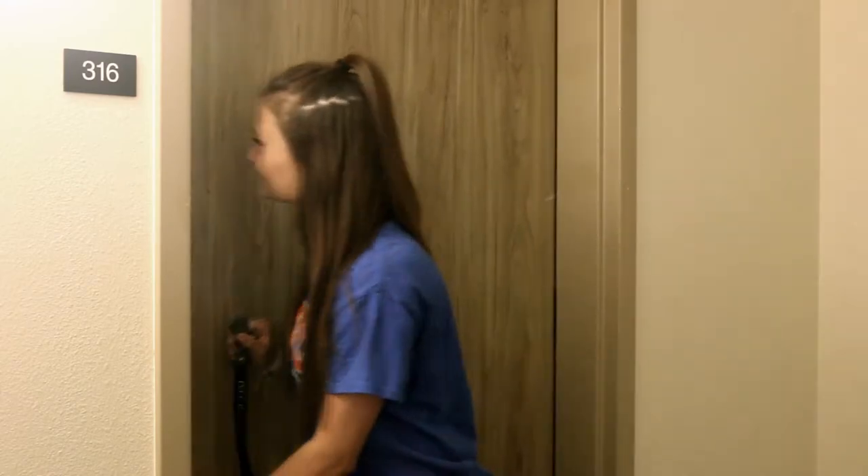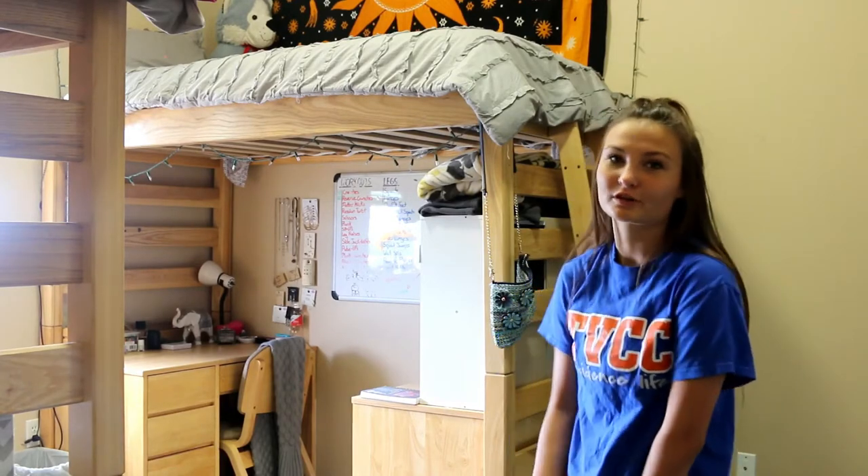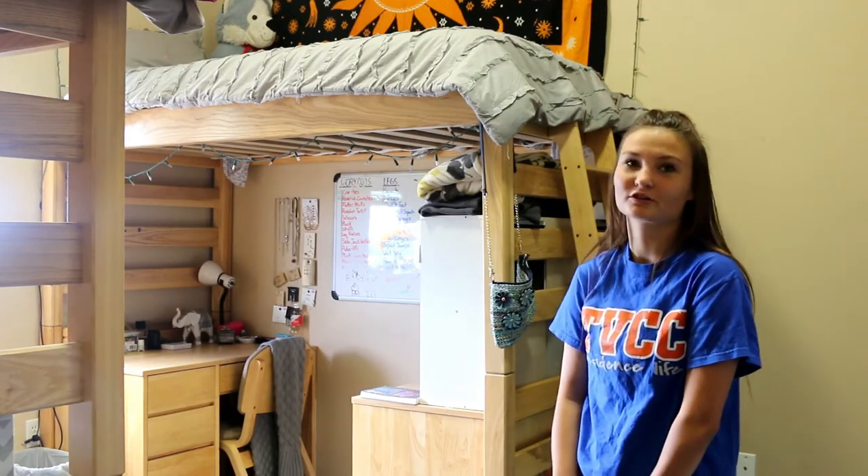Let's take a look around my double suite. Living in a double suite, you get the flexibility of designing your room however you like. For example, you can loft your beds and put your desk and dresser under to give you more space.